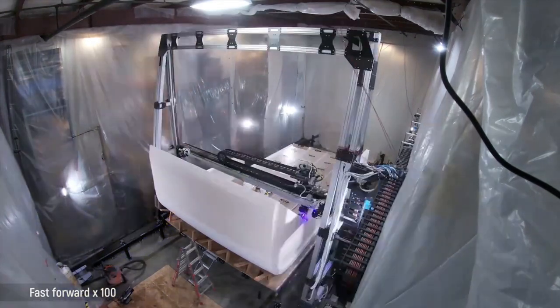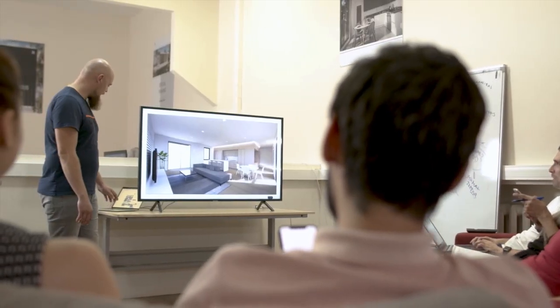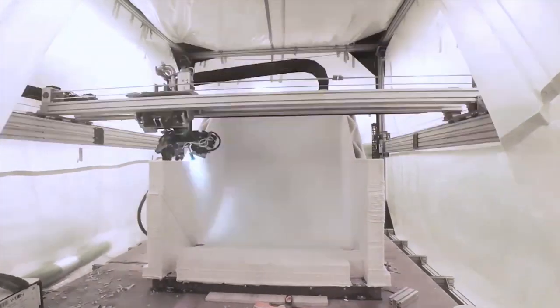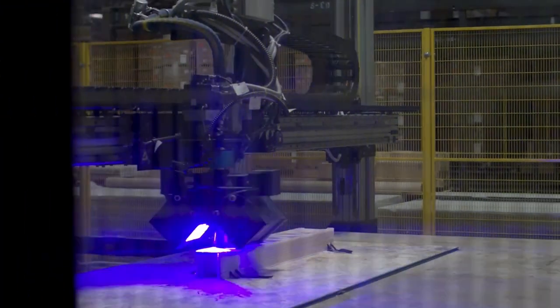It will be very exciting to see this company grow as they reach their early adopter customer base and begin to receive feedback on a large scale on what it's actually like to live in one of these homes. With any tech, I'm positive that Mighty Buildings will be constantly trying to improve their product.